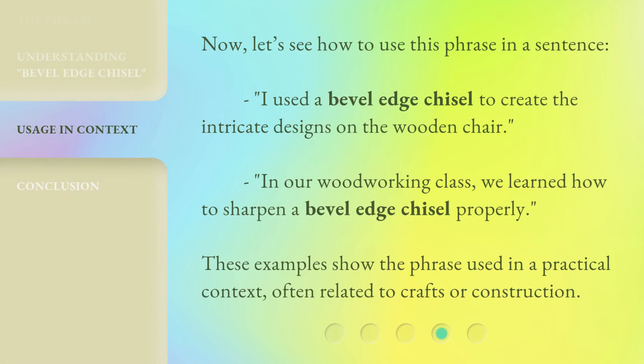Now, let's see how to use this phrase in a sentence. "I used a bevel-edge chisel to create the intricate designs on the wooden chair." "In our woodworking class, we learned how to sharpen a bevel-edge chisel properly." These examples show the phrase used in a practical context, often related to crafts or construction.